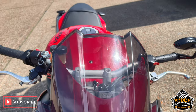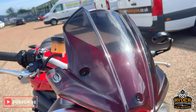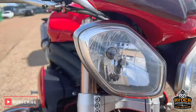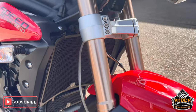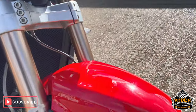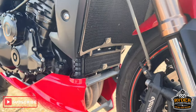Starting off at the front, it's got an R&G aftermarket fairing screen there, slightly tinted. The headlights are in nice condition, as are the fork legs. The mud guard's all good, the front wheel's in nice condition, and there's also an R&G radiator guard on there.